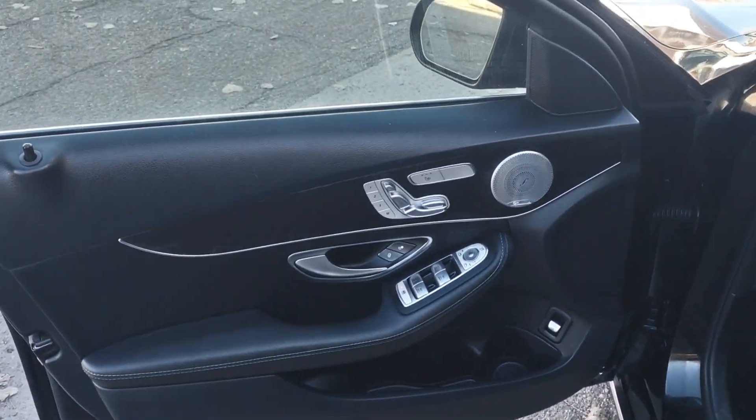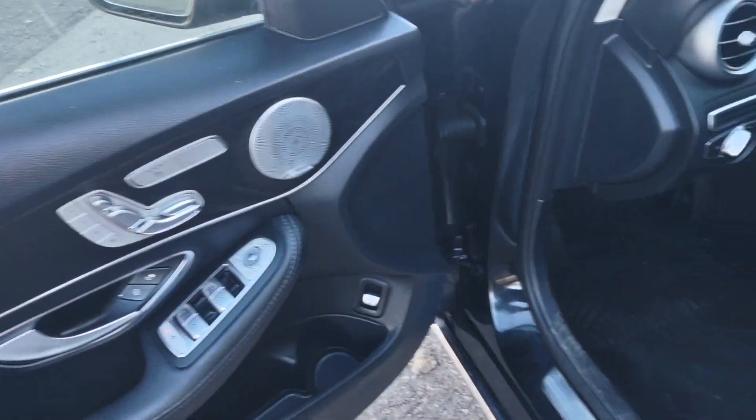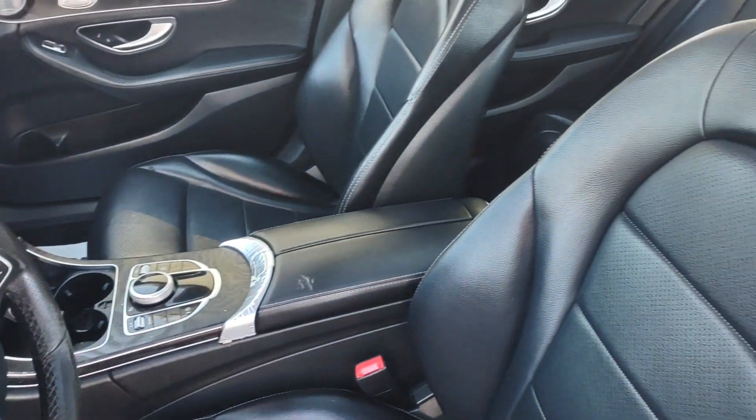The interior is almost a two-tone but predominantly black, with leather seats. Getting in and out, not bad. There are a couple of tears right over there.